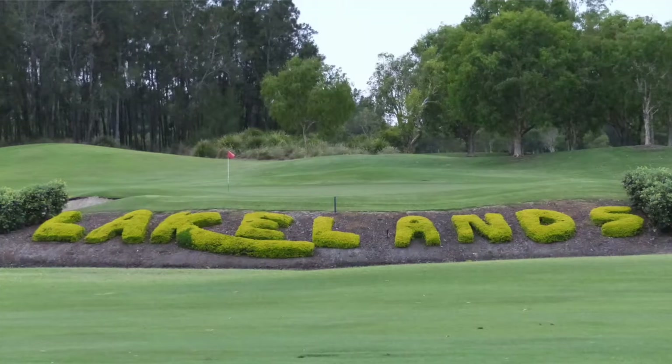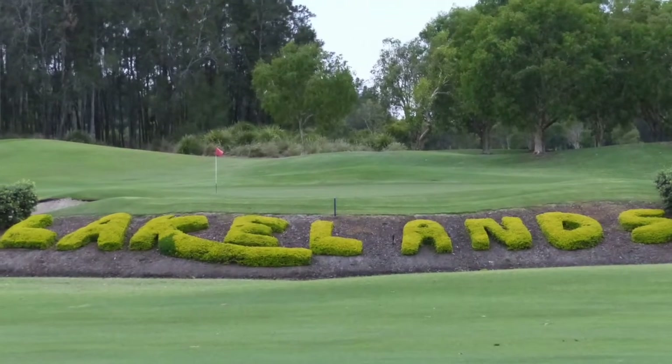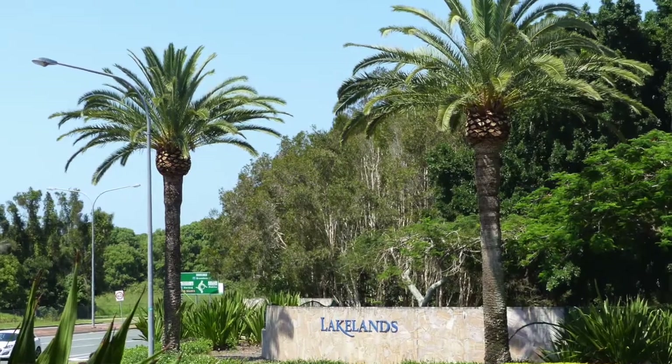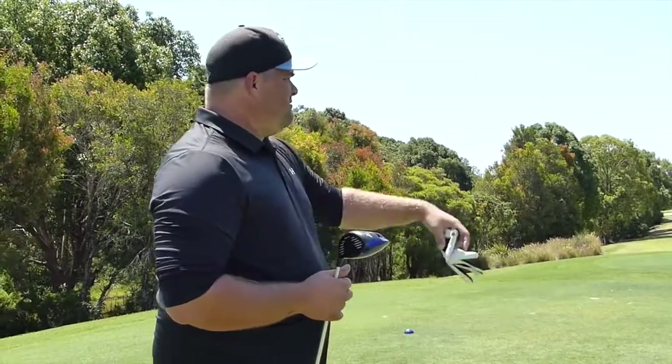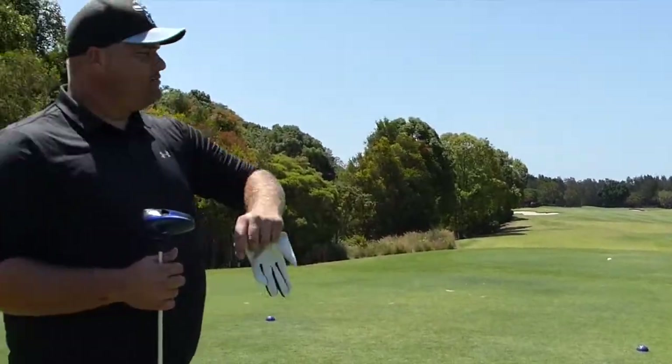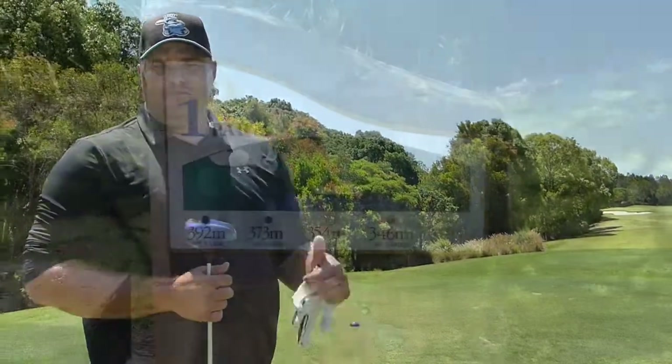G'day guys, day three of the Australian PGA. We decided to do something totally different — we've gotten onto Lakelands, a beautiful and highly rated golf course down here on the Gold Coast. It's going to be an 18-hole vlog, single stroke. Christine's on camera. We'll try to cut in some drone footage if we can find any online, otherwise it'll be a straight single-stroke vlog.